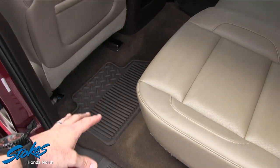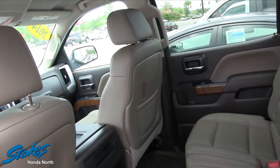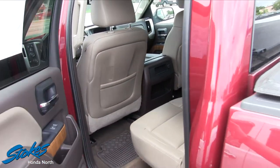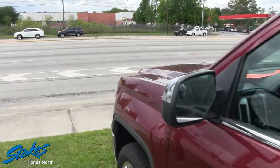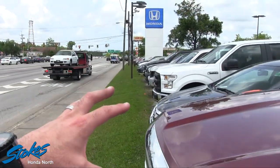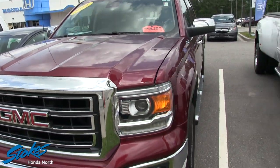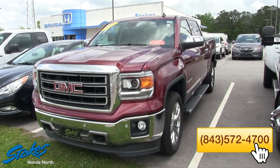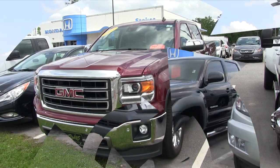All-season rubber floor mats, and look at all the legroom in the back. It's a nice looking truck here at Stokes Honda North, right out there on Rivers Avenue — literally right on Rivers before you get into Goose Creek. Come on down to see us; this GMC will be waiting on you. Today is halfway through April, so if you're interested give us a call at 572-4700 or click online at StokesHondaNorth.com.